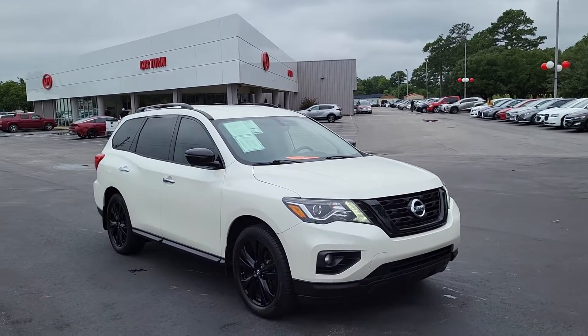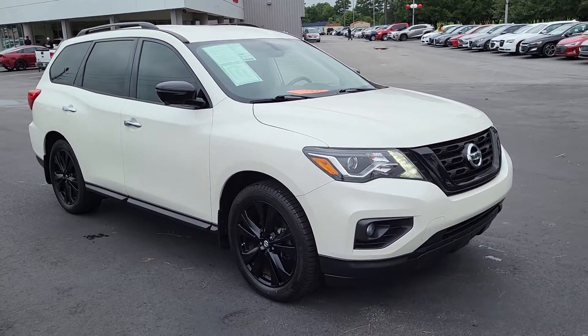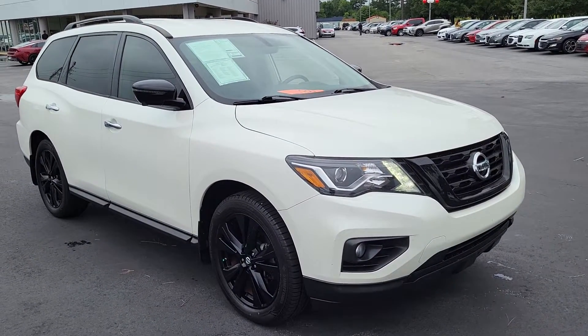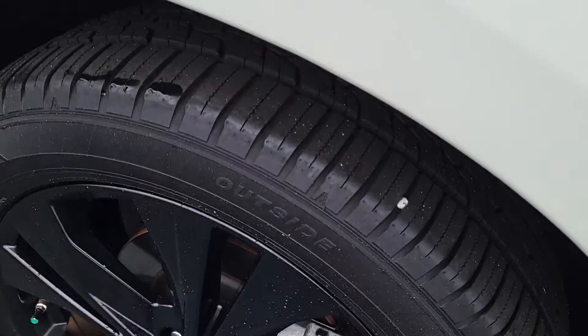Welcome to Cartown Kia Florence Used Car Inventory video series. Right here we have a 2018 Nissan Pathfinder. I'm gonna walk around and give you a personal tour of this car and show you what all it has to offer.